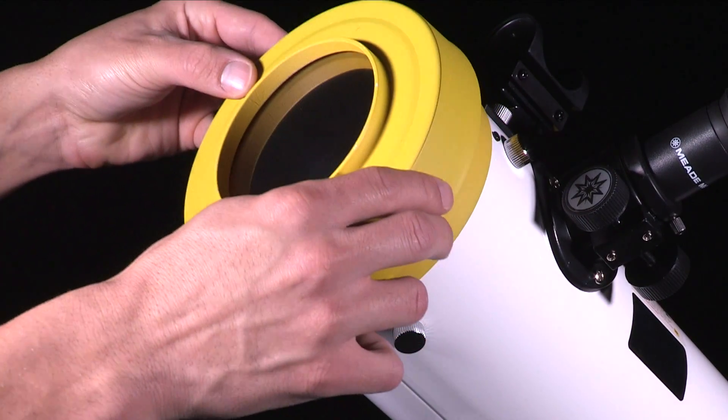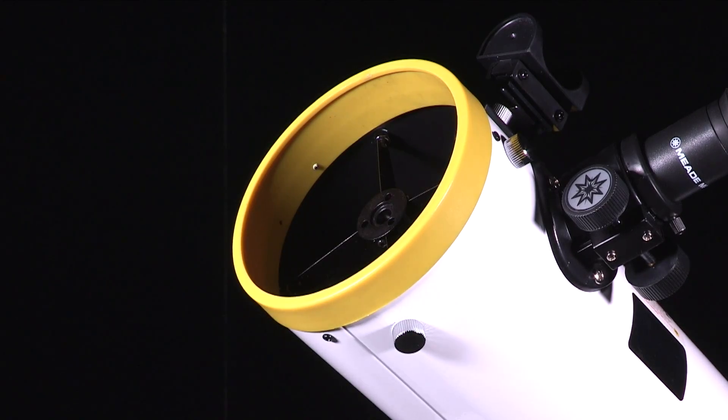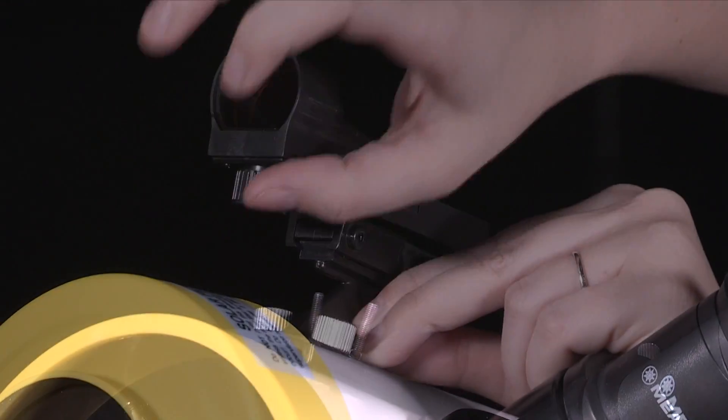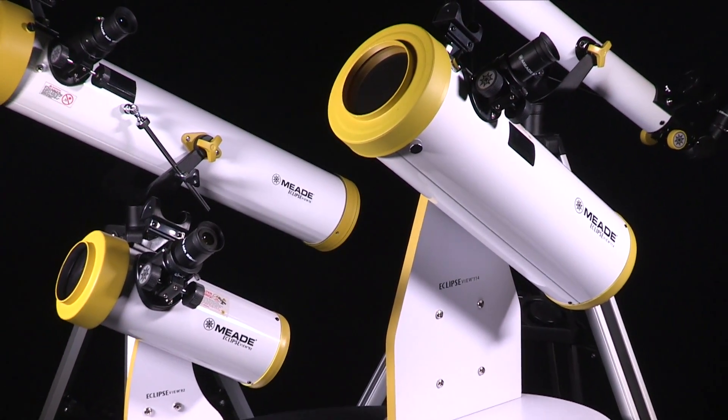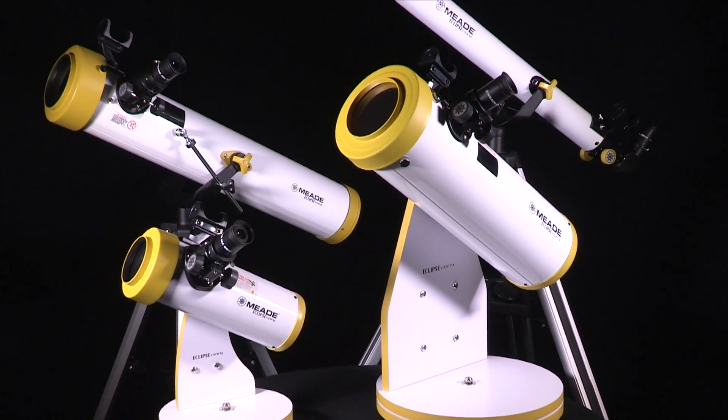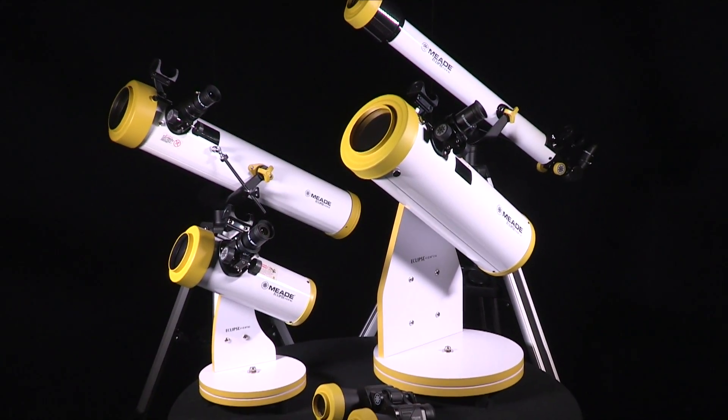Want to use the EclipseView to view the night sky? Just simply remove the solar filter, change the viewfinder, and start enjoying the moon, planets, and more. Meade's EclipseView are the perfect instruments to help you view the sun before, during, and after the solar eclipse.